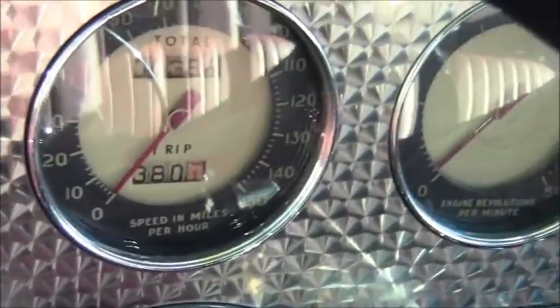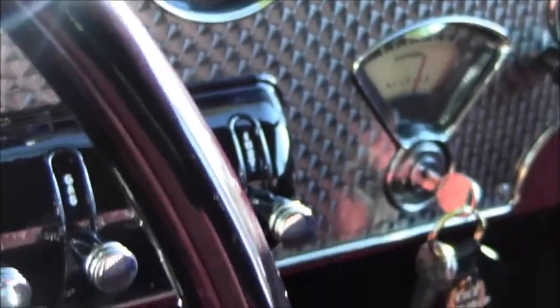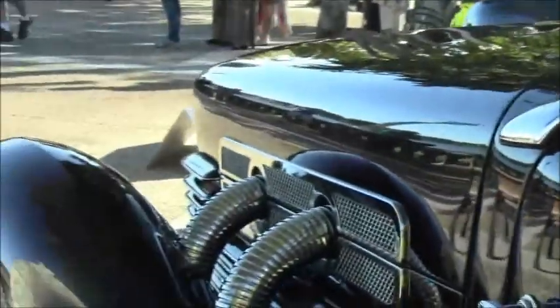Notice the electric-hand type automatic — well, semi-automatic transmission. You pre-selected the gear with that little lever on the dash, then put in the clutch and it shifted to the next gear.